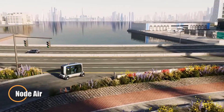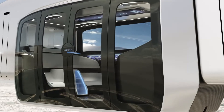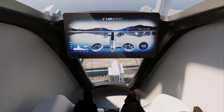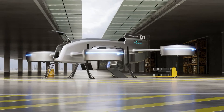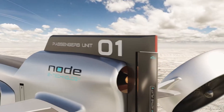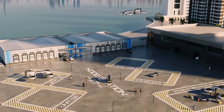Node Air is reimagining transportation with a modular system that blends aerial and ground mobility into one seamless experience. At the heart of their concept is a detachable pod system that can be lifted by an eVTOL aircraft or driven on the road, eliminating the need to transfer passengers or cargo between vehicles mid-journey. These versatile pods can be adapted for multiple roles, from ride-sharing and package delivery to emergency response.